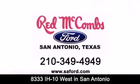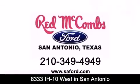Red McCombs Ford — when you deal with Red, the deal gets done. Red McCombs Ford, we've covered it all.